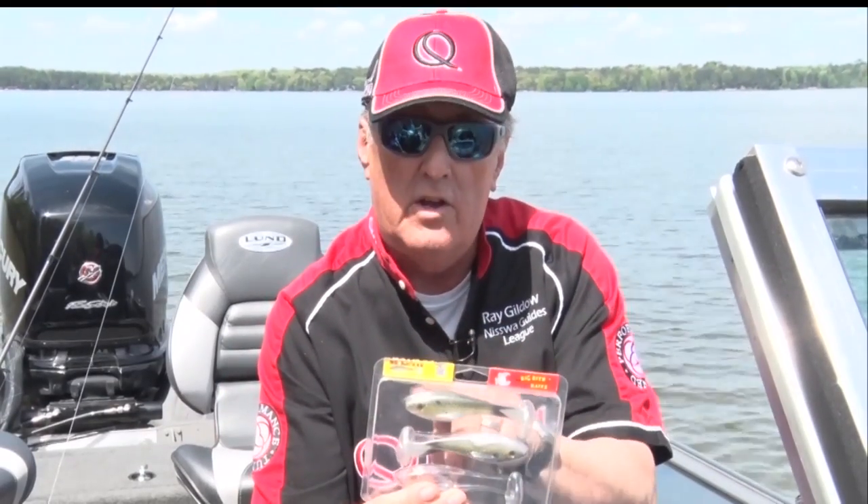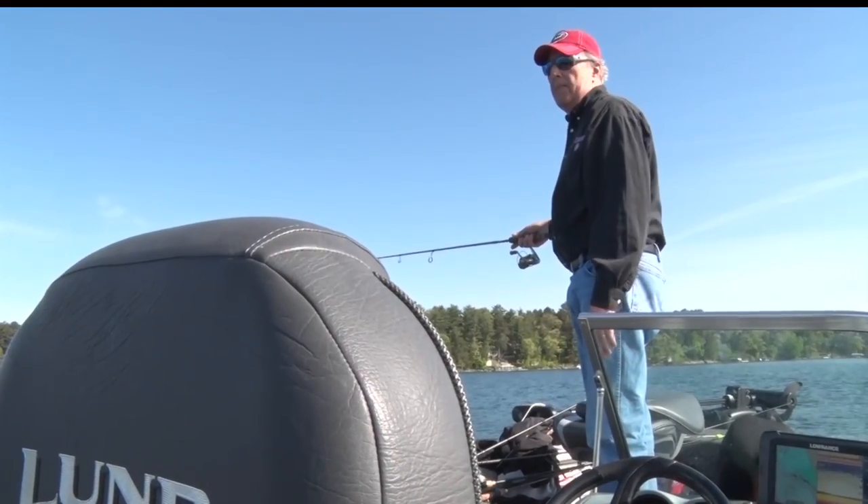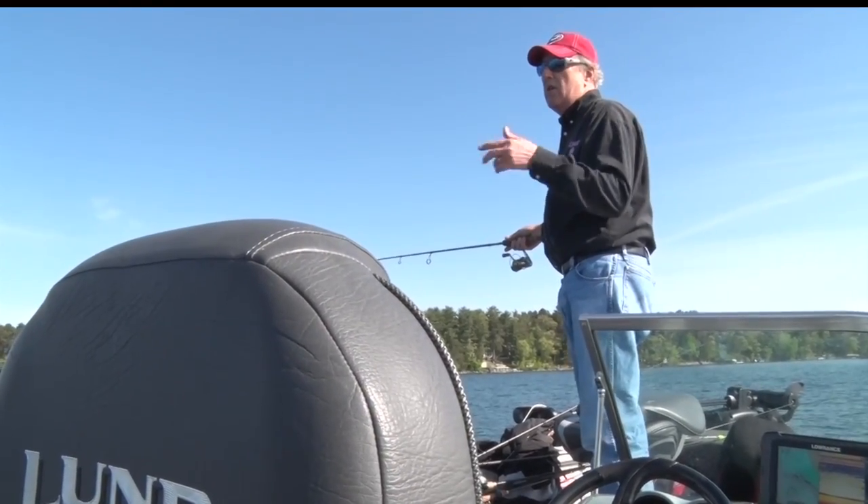They can kill a fish. So be sure if you're using these, you use a good product and make sure the line doesn't break easily. It's a great way to catch fish.